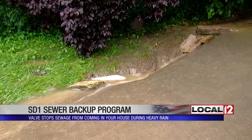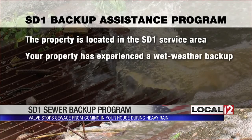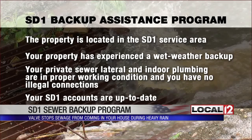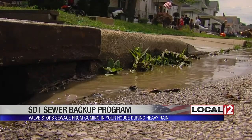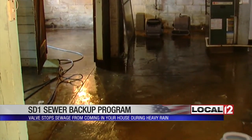Not everyone is eligible for the SD1 backup assistance program. Your property must be within SD1's service area, and you must have experienced a wet-weather backup. Everything must be in good working order with no illegal connections, and your SD1 account must be up-to-date. Brian didn't have to pay anything out-of-pocket — the program covers up to $10,000, though anything over $5,000 may need a second estimate.